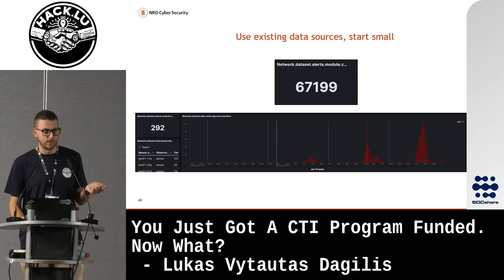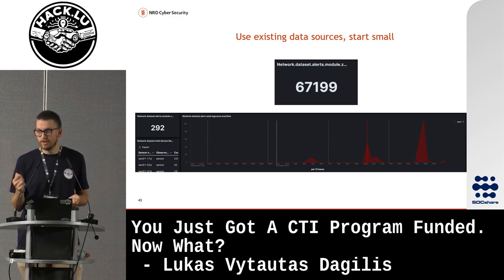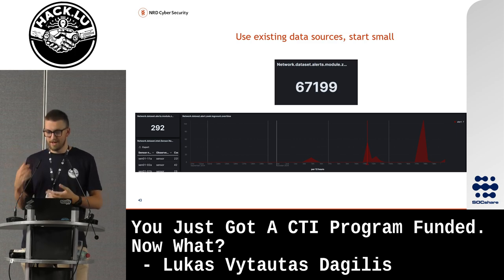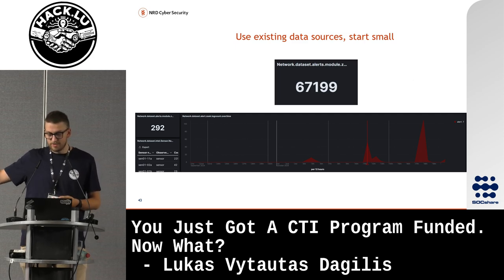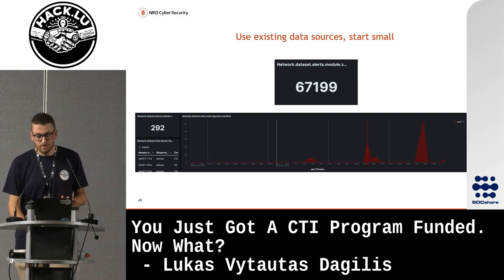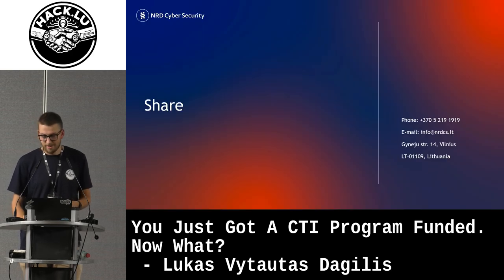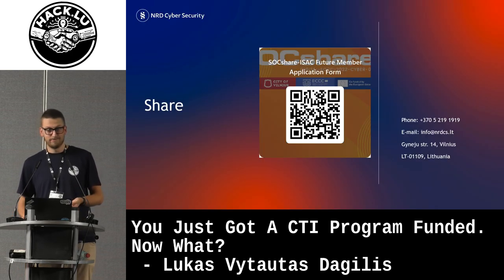Use existing data sources. Just using the FIRST feeds, we had a lot of noise — 67,000 alerts. By filtering down to a couple of organizations that provide valuable information we can actually rely on, we cut that straight down to 200 alerts. I really think you should just start small, test and play. And I invite you all to share — and if anyone actually wants to join our ISAC, you know where to find us.